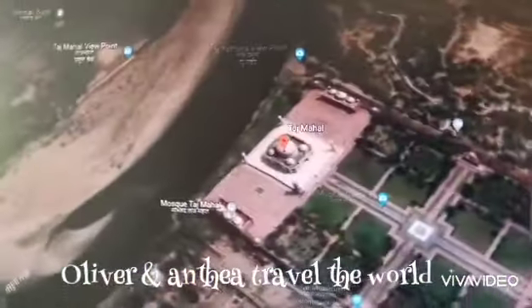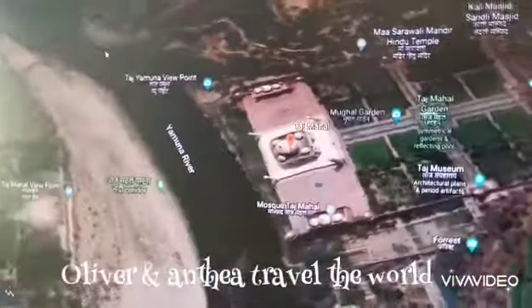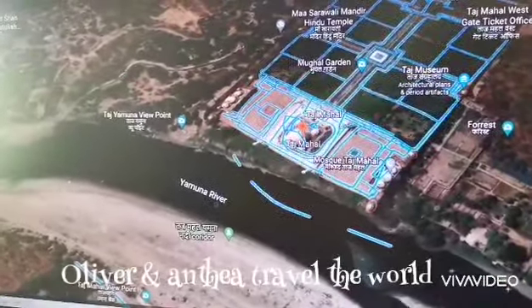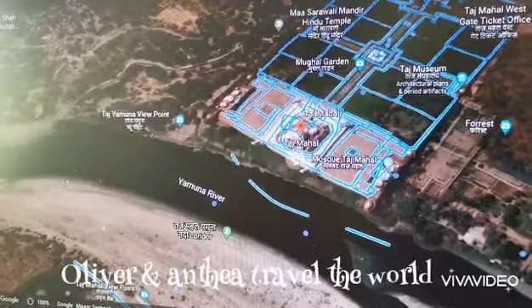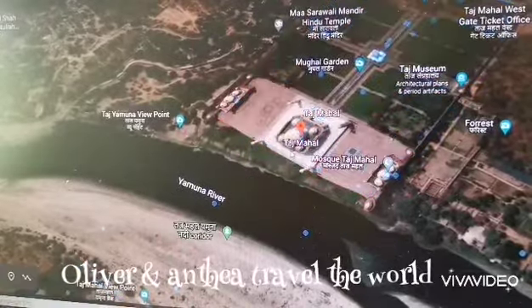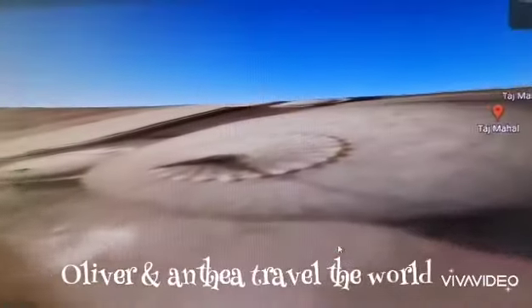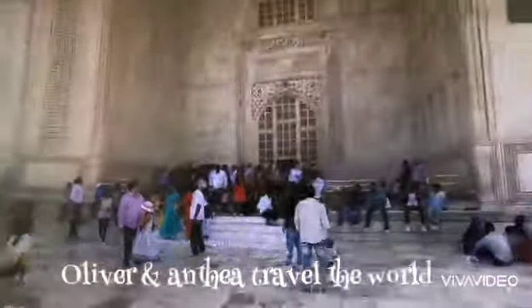Where is the Taj Mahal? Do you know? Wow, it's next to the Yamuna River. Do you know who built the Taj Mahal? The Taj Mahal was built by an emperor to remember his beloved wife who had passed away.